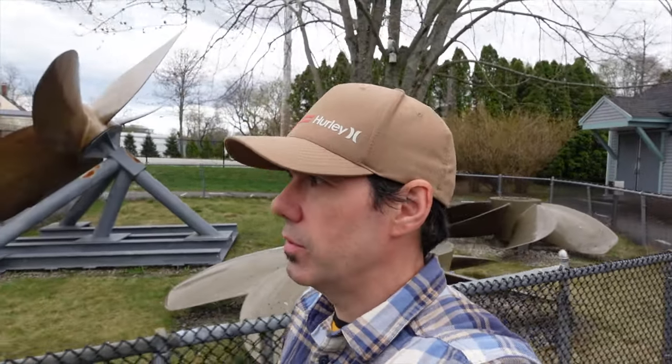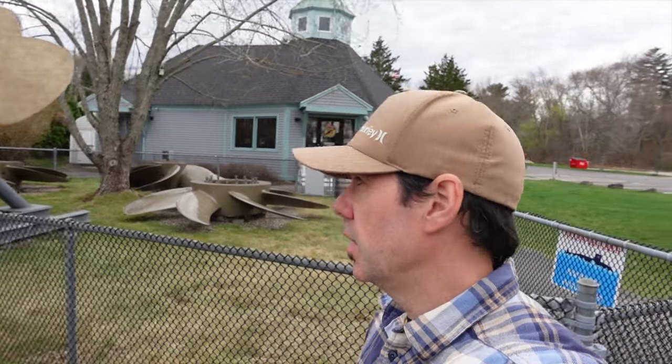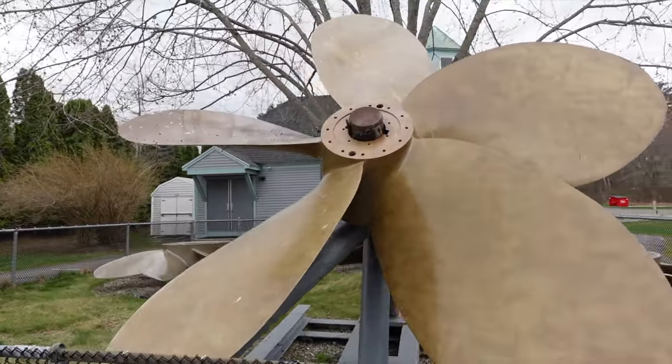What's happening guys, Chris VA Travels, and I'm going to visit the USS Albacore submarine here in Portsmouth, New Hampshire. Tickets are $11, there's a museum inside and then you can walk inside the submarine.